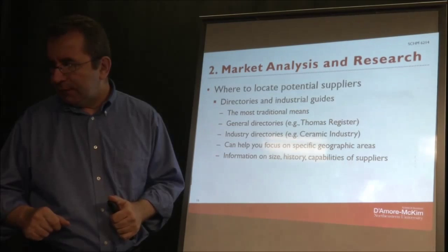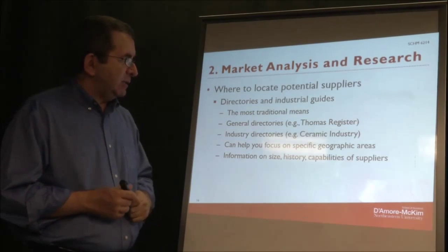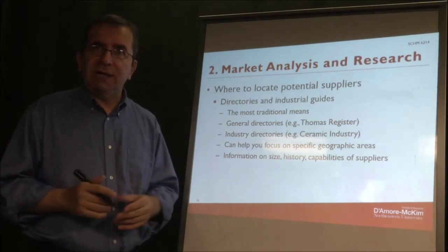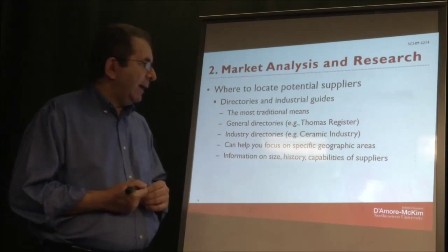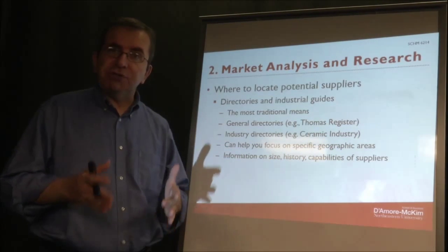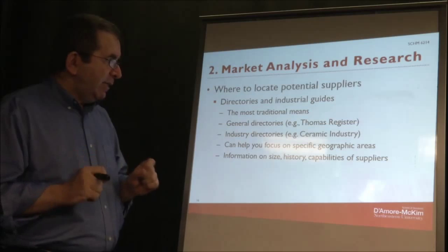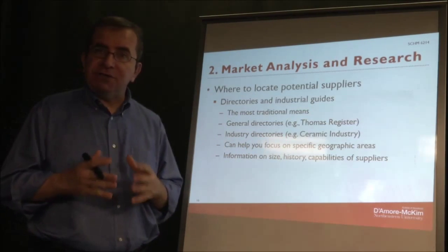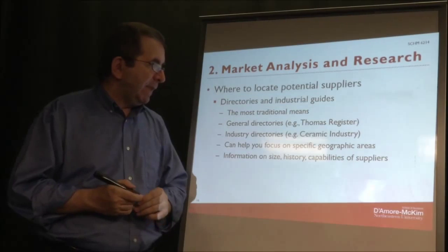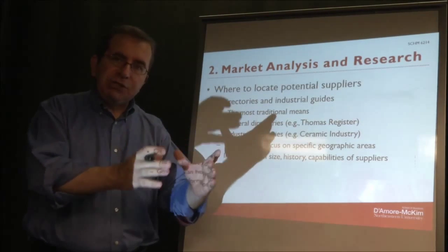Another source is directories and industrial guides — this is the most traditional means. A lot of this used to be in paper but now most of it is online. You could have general directories of suppliers like Thomas's Register, which gives you suppliers in many different industries. Then you have specific industry directories — for example, one for the ceramic industry, just for that one specific industry.